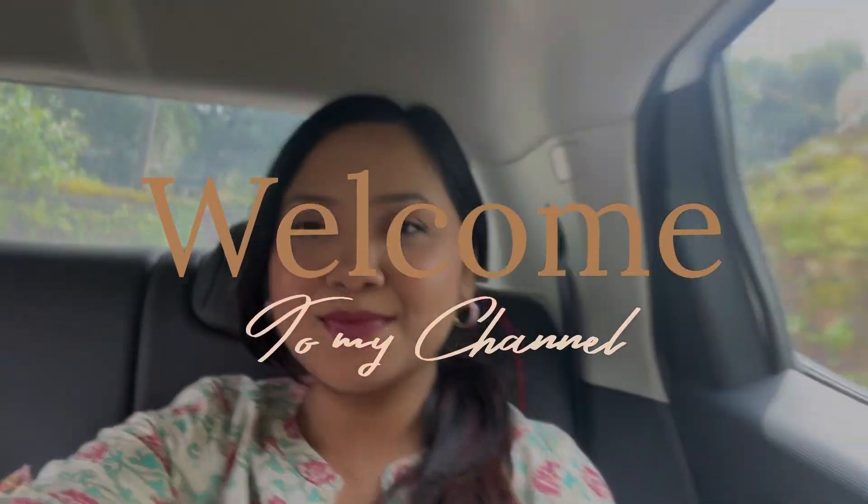Hey everyone, welcome back to my another super mini vlog of behind the scene of my shoot of the Chhota Nagpur Diary.